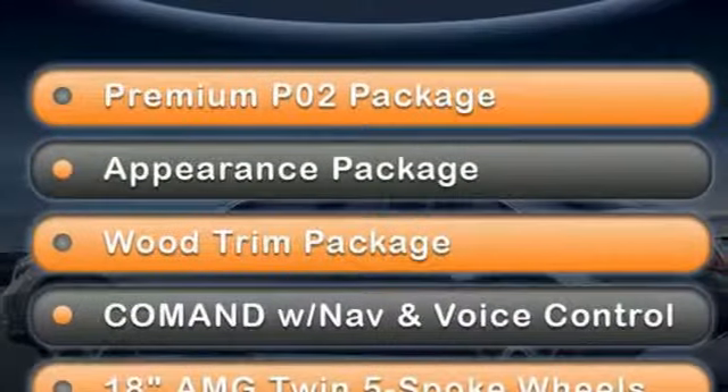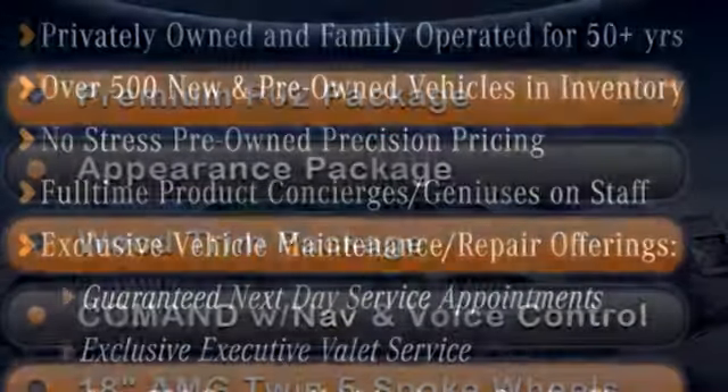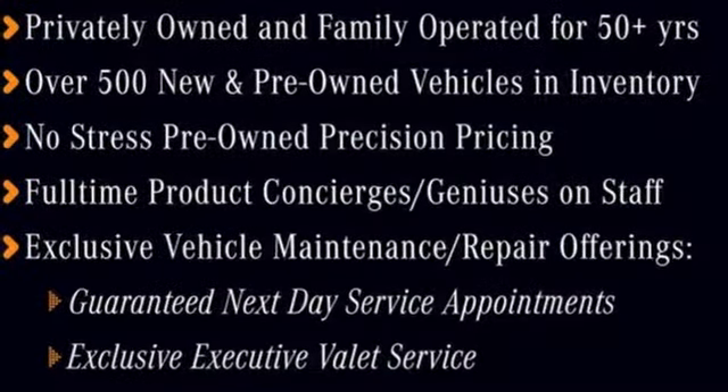V6 engine, power convertible roof, gas pressurized shocks, and automatic transmission.